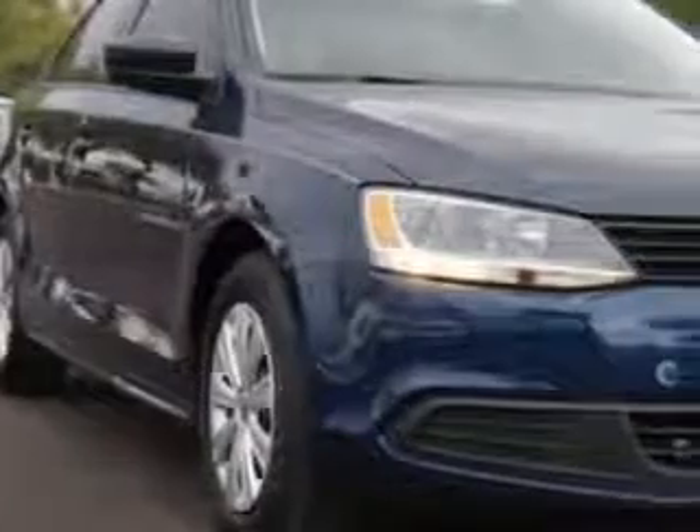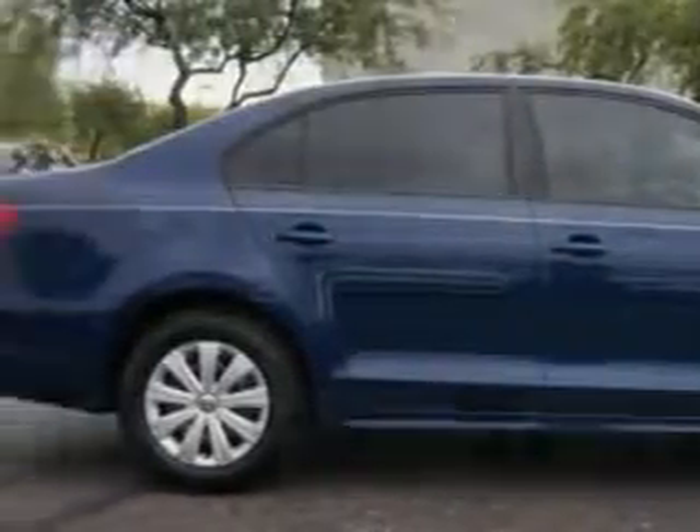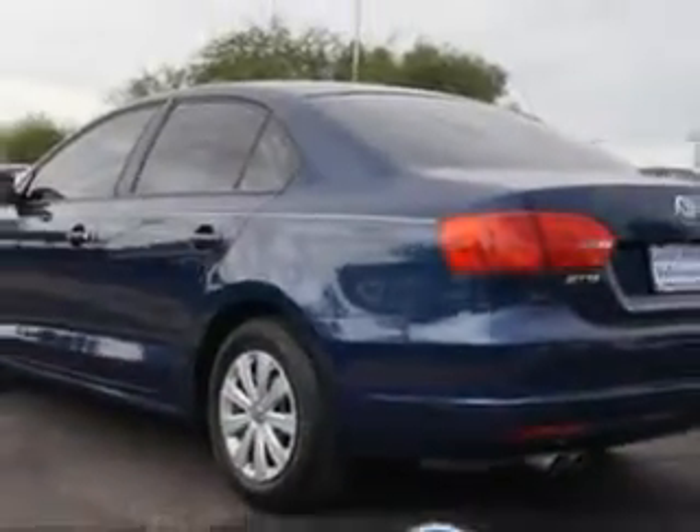Check out this Tempest Blue Metallic 2014 Volkswagen Jetta, equipped with a four-cylinder engine and an automatic transmission. Enjoy an impressive 29 miles to the gallon on this great car.